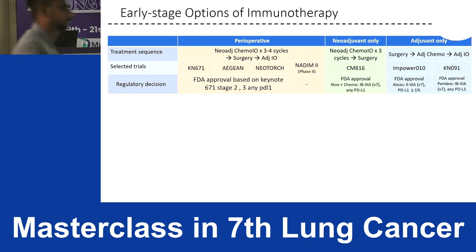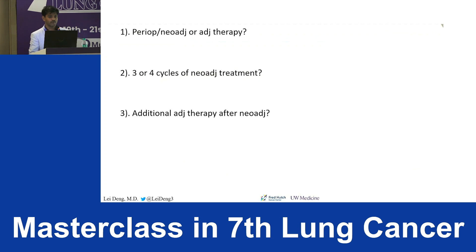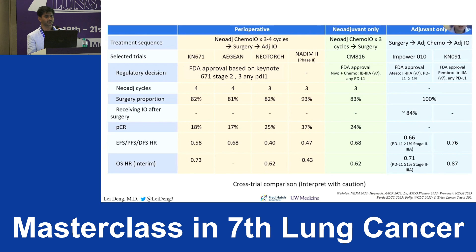Summary of immunotherapy options in early stages: adjuvant — atezolizumab for PD-L1-positive patients, pembrolizumab for all comers; neoadjuvant — FDA approval for tumors greater than 4 cm or node-positive. Perioperative: multiple trials exist, but the practical question is when to consider perioperative versus neoadjuvant versus adjuvant, how many neoadjuvant cycles — three or four — and whether additional adjuvant therapy is needed after completing neoadjuvant treatment plus surgery.